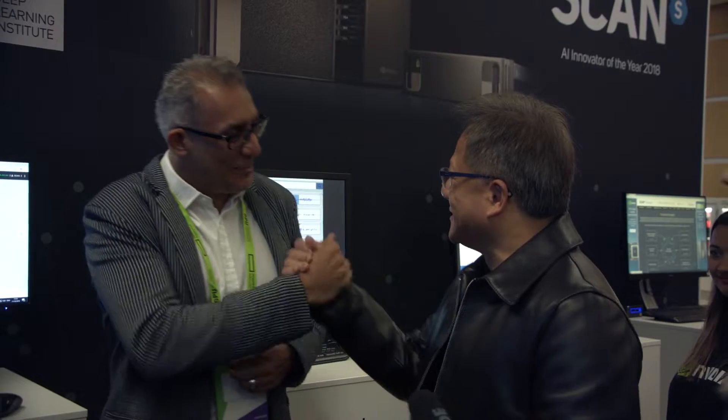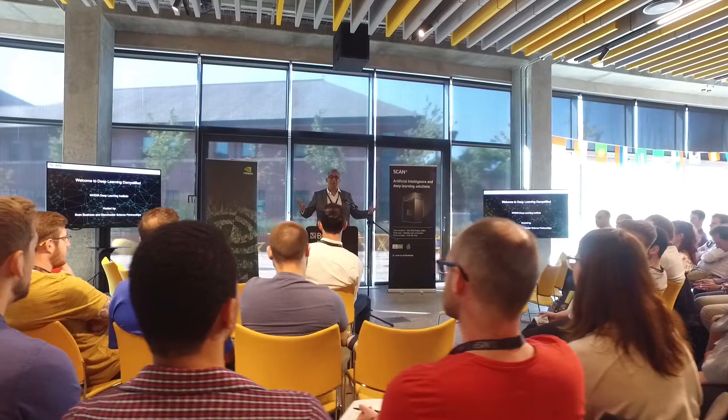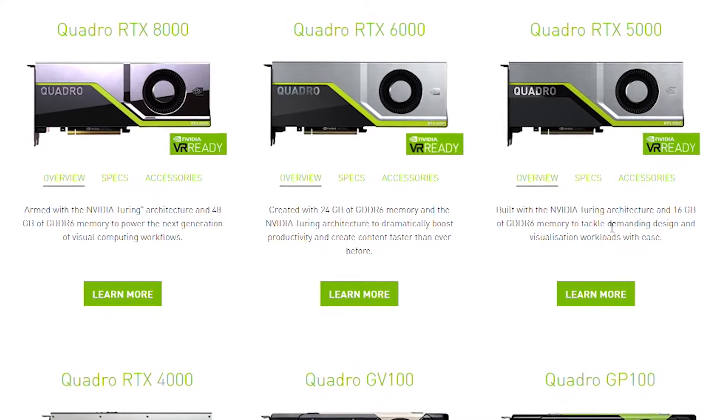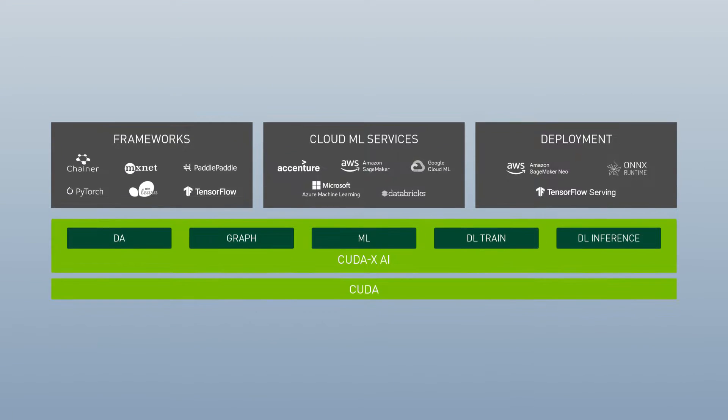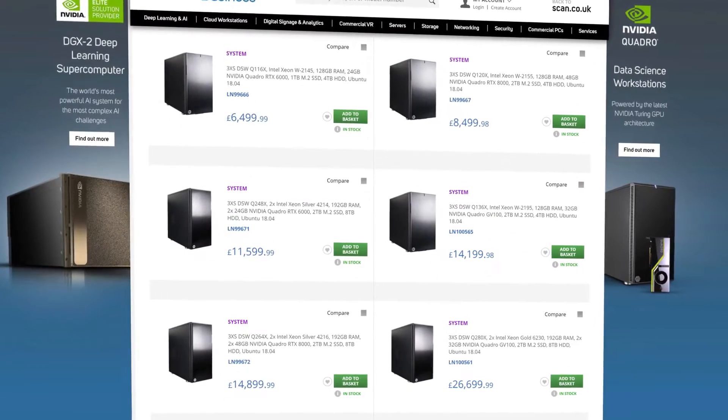First, a bit of background. Scan is an NVIDIA Elite solution provider. We have a dedicated AI support team, including data scientists, and we've developed a unique range of data science workstations, combining the power of Quadro RTX GPUs with accelerated CUDA AI data science software to deliver a new breed of fully integrated desktop and mobile workstations for data science.